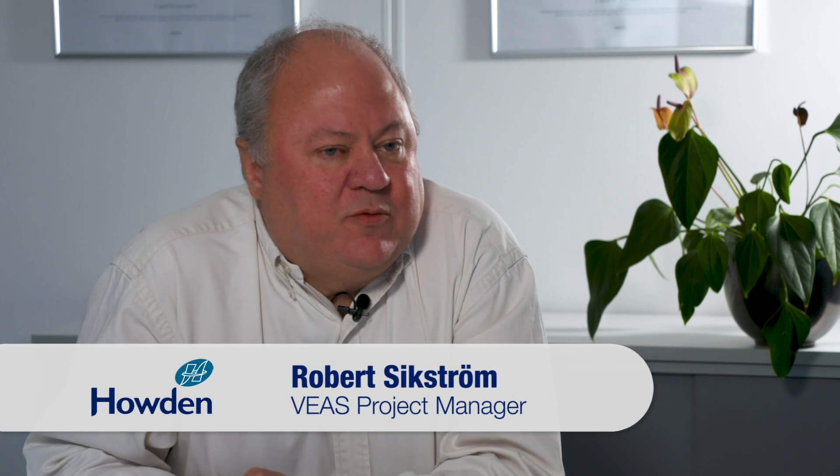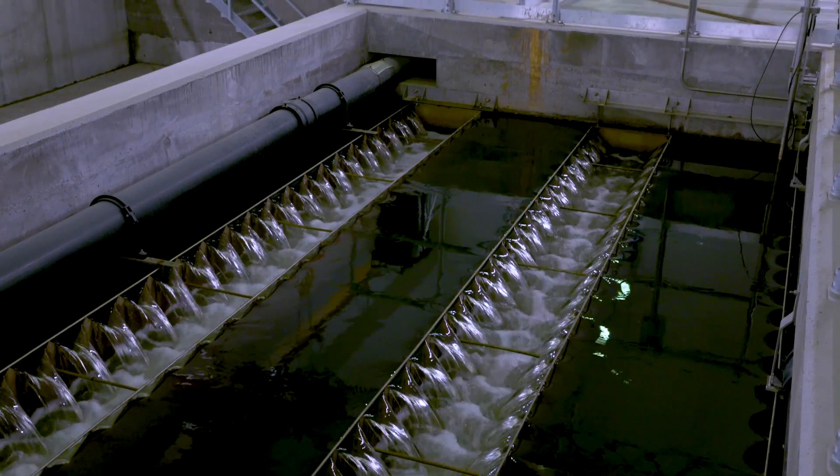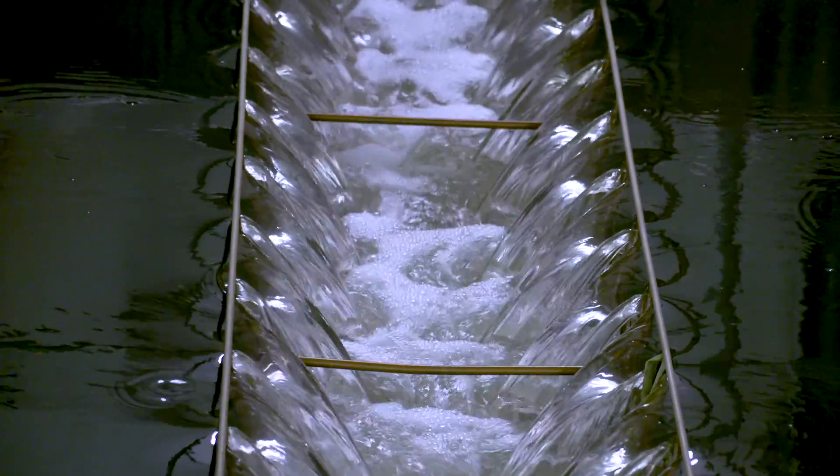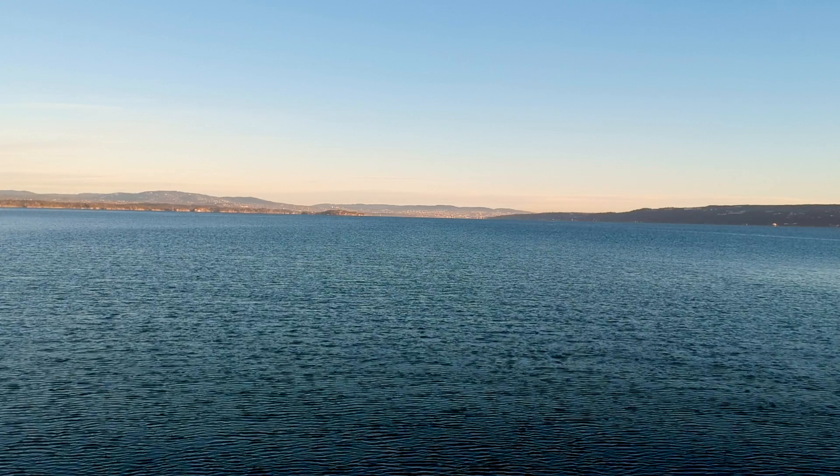Weyas is cleaning wastewater for 700,000 recipients — two-thirds of Oslo's population. When Weyas was started in the late 80s, you couldn't swim in the Oslo Fjord. It was too dirty. Now it's perfect.